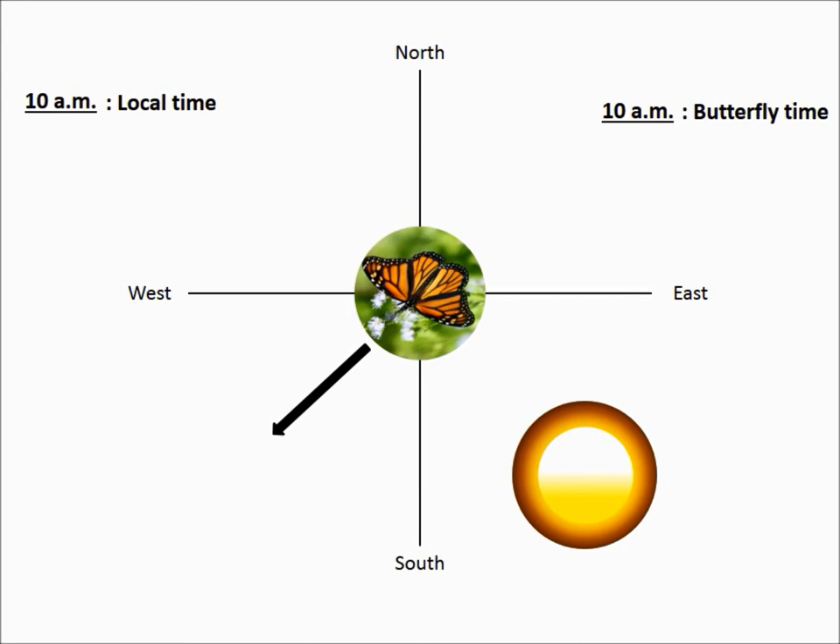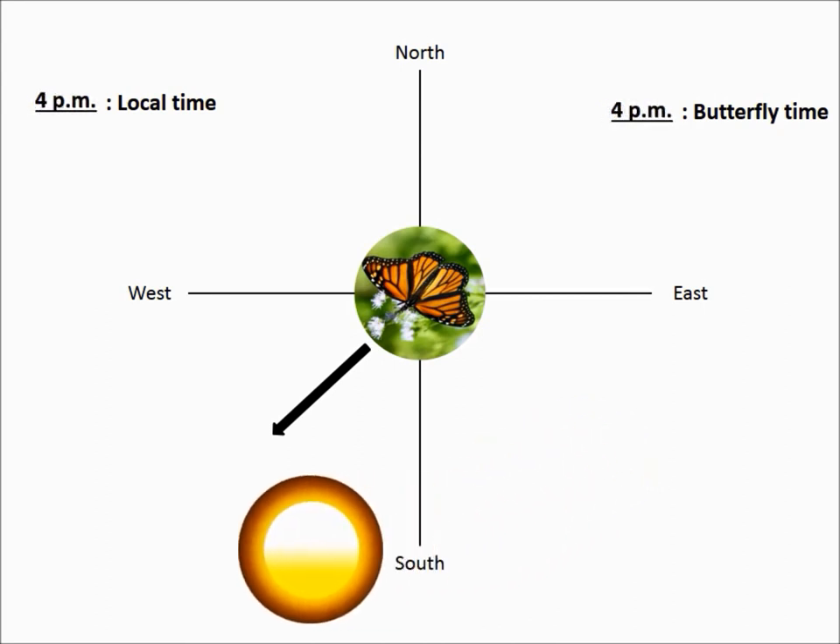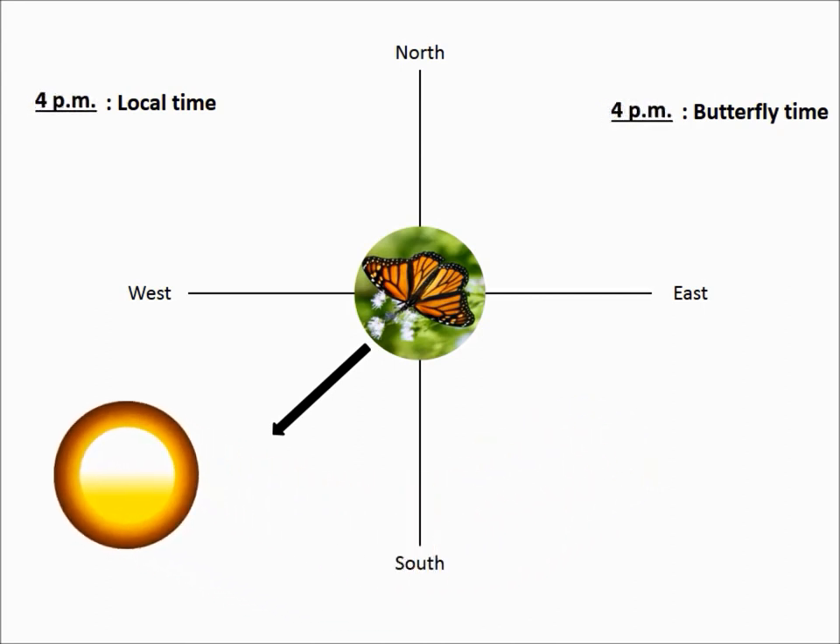Now I'd like you to take a minute and think about where the butterfly would want to position the Sun if it were to continue on its southwesterly course at 4 p.m. If you said to their right, you would be correct, since the Sun would be in the western sky. It is important to note that in the northern hemisphere, the Sun traverses the southern aspect of the sky, so when traveling southwest, the butterflies put the Sun slightly behind them in the morning and slightly in front of them during the afternoon.